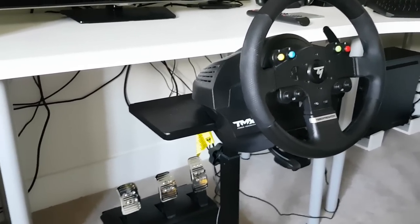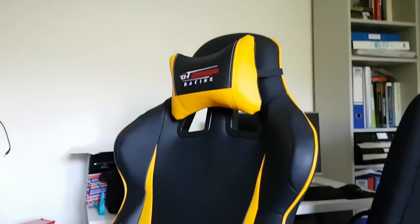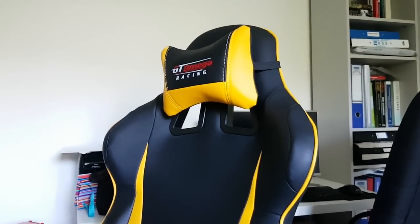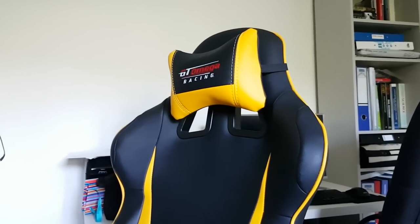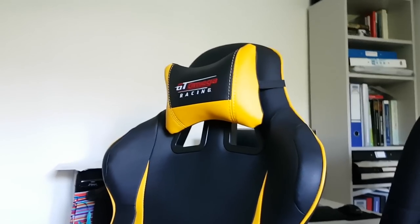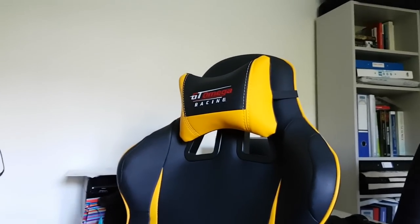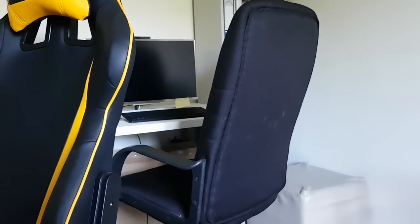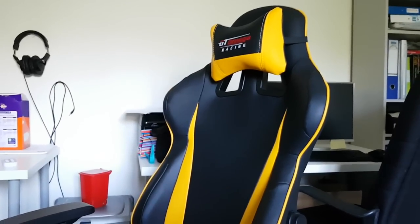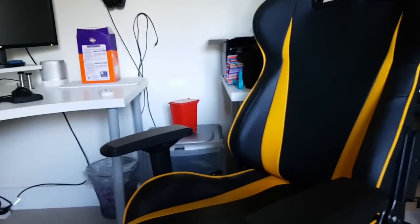Speaking of GT Omega, I actually have a GT Omega racing chair. It's not sponsored — I won it on a Twitter giveaway a couple of months back from a content creator I watch who does PC builds, Geek-A-Watt Gaming. It's a noticeable improvement on my old chair — quite nice to have a proper racing chair.